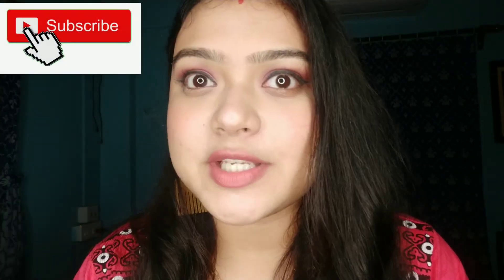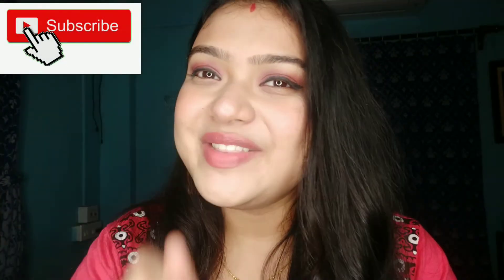If you liked this video, make sure to like, share and subscribe. I will see you in the next video. Bye bye.